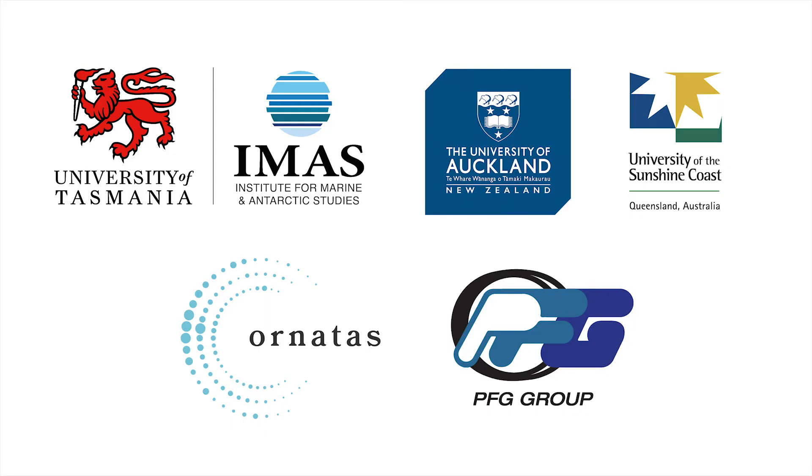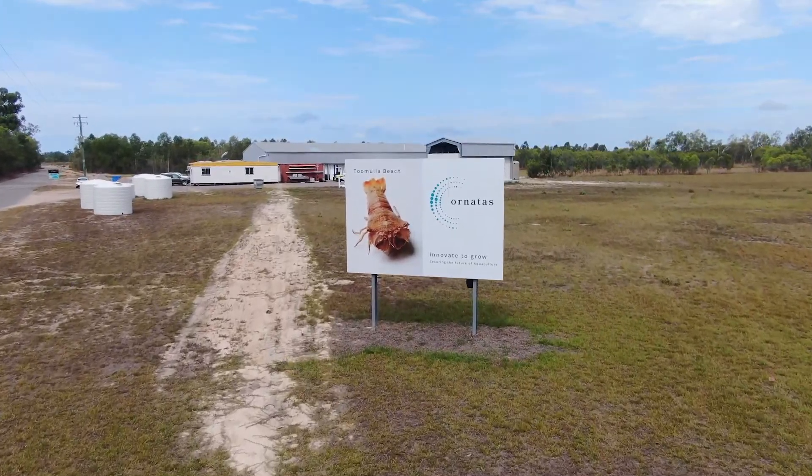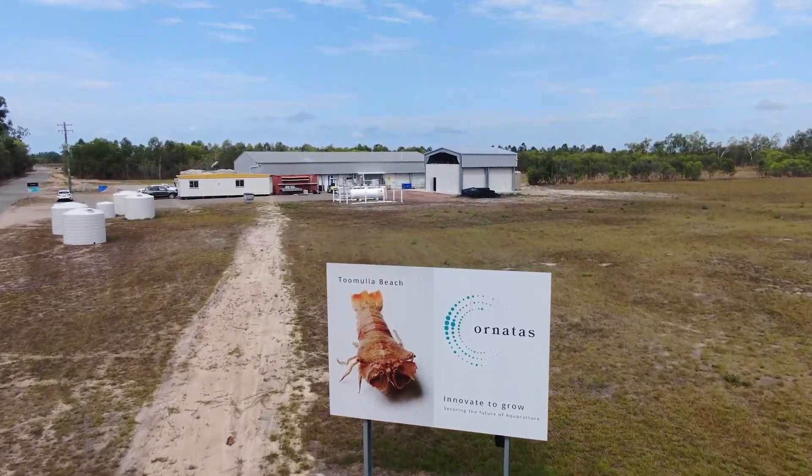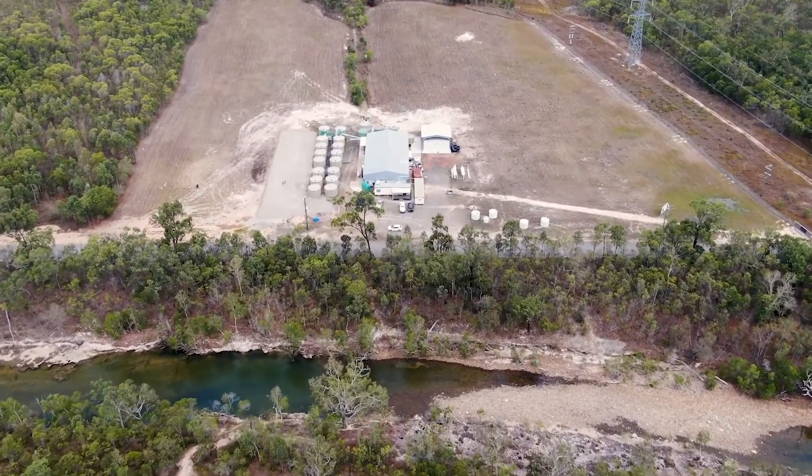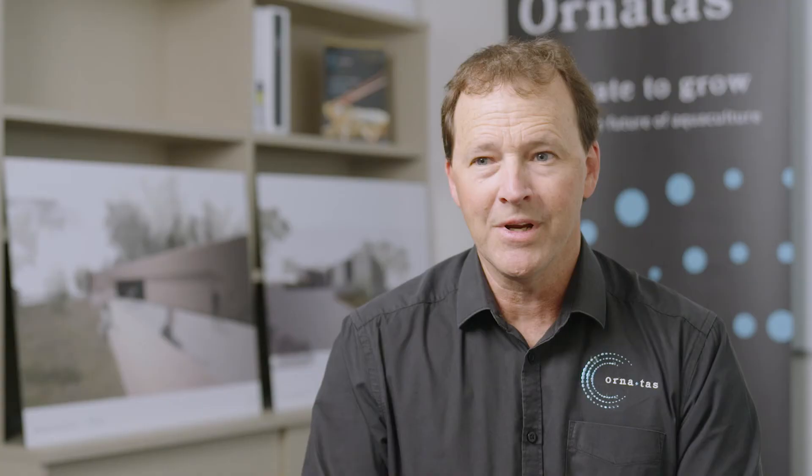The ARC Research Hub for Sustainable Onshore Lobster Aquaculture is made up of a number of university and commercial industry partners. We have ANARTAS, who are taking the technology that we've developed in the hatchery phase and putting that into practice. ANARTAS has been running now for three years. We started off by joining forces with the University of Tasmania, who have been working with tropical rock lobsters for the last ten years. This is really the holy grail of the aquaculture industry — research that hasn't been able to be achieved by any other organisation, and it's born and bred from Australia.